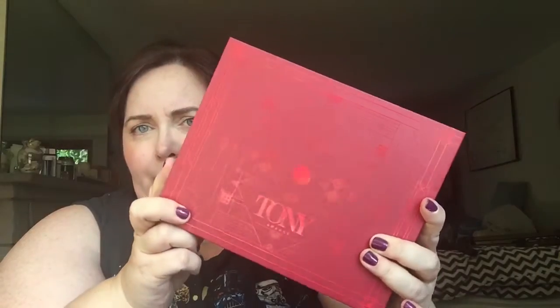Hi guys, I have a monthly subscription unboxing for you from the brand Glossy Box. This month they are celebrating the Tony Awards, which just took place about a week and a half ago. So it's a really pretty art deco box. I really like it. I've always loved their boxes — they do a really good job with the art on their boxes.